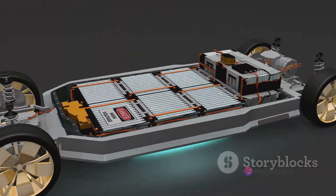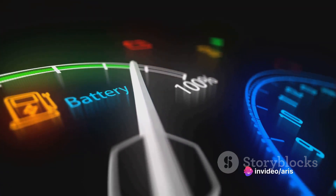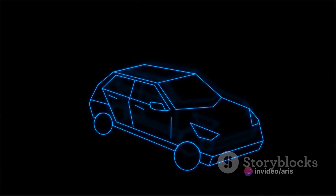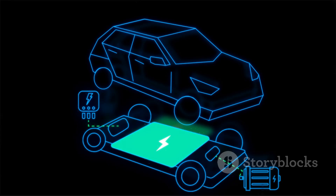The battery is packaged and integrated into the electric vehicle. This process involves the development of a battery management system, or BMS, that manages the battery's performance and safety during vehicle operation.